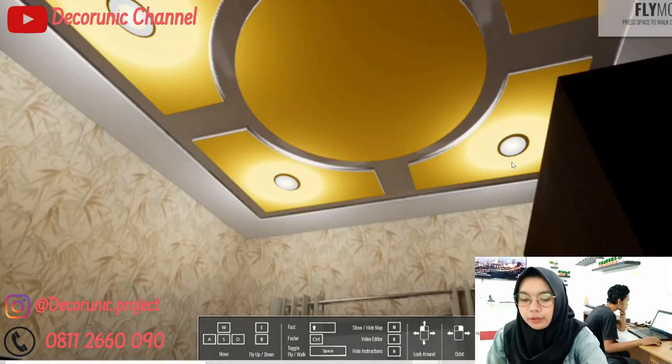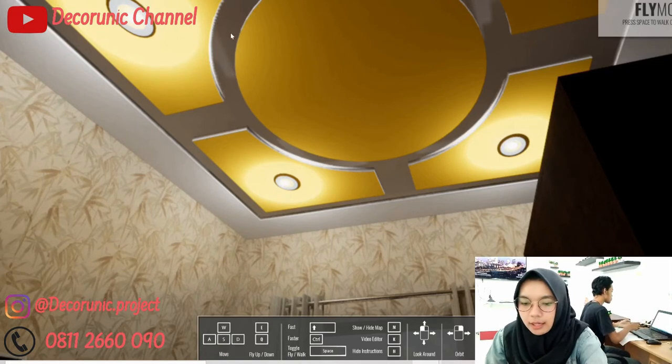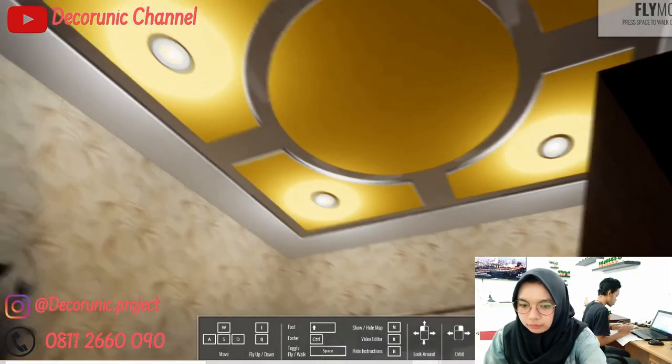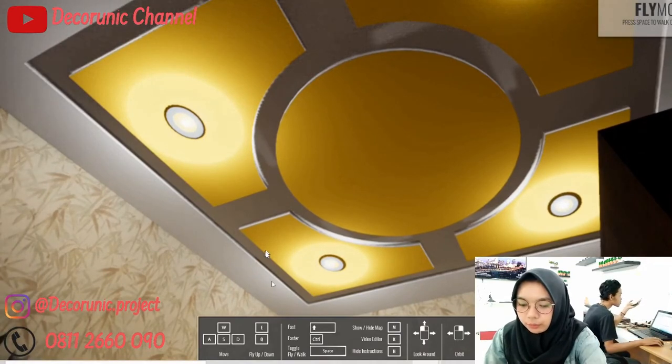Untuk plafonnya menggunakan bahan gypsum. Di sini saya bermain di plafon, jadinya dibentuk seperti ini agar tidak monoton. Dan di sini ada 4 lampu untuk penerangan malam harinya.